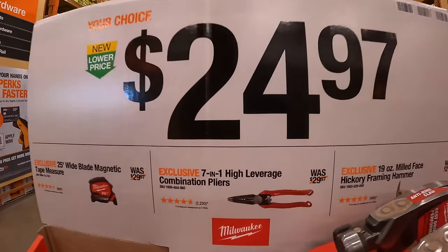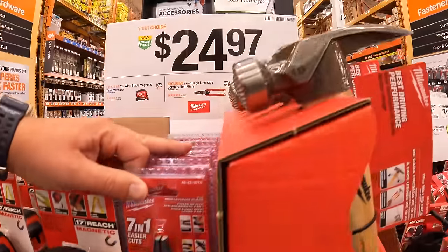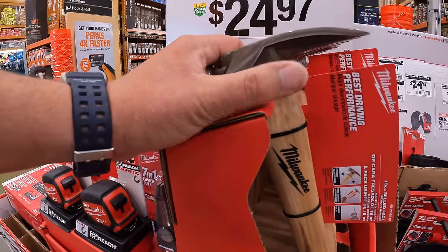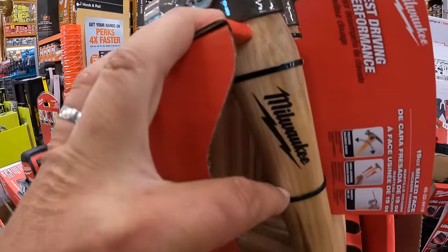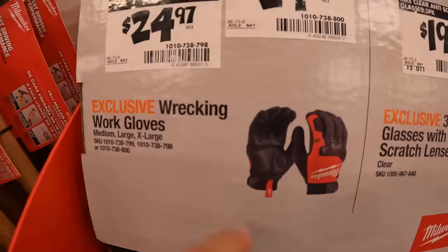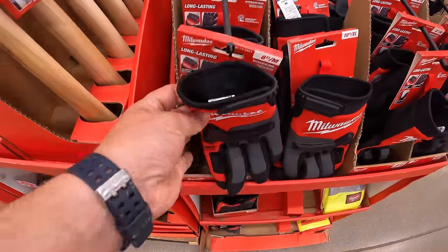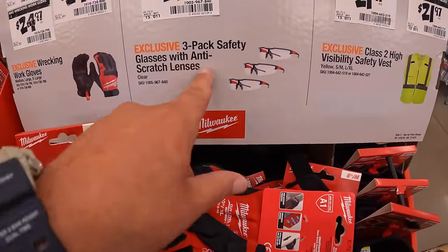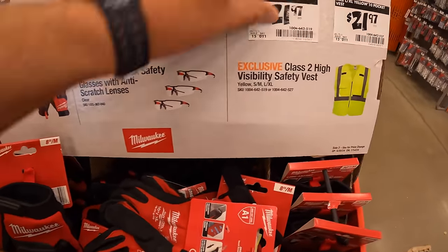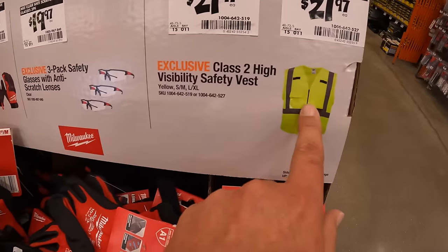Your choice $24.97 — they have the 7-in-1 leverage combination pliers, which is right here. Then they do have the 19-ounce milled-face hickory framing hammer. $24.97 for the wrecking work gloves. $19.97 for a three-pack of safety glasses with anti-scratch lenses. Then $21.97 for the class two high-visibility vest — like a few months ago they had this on sale for like $1.50, it was crazy.